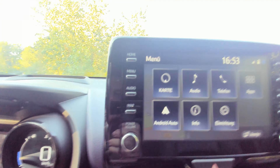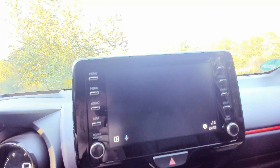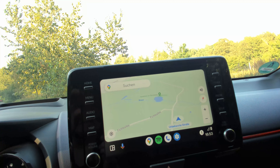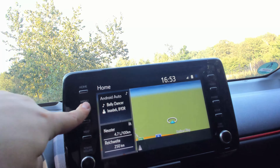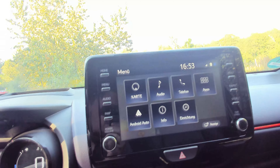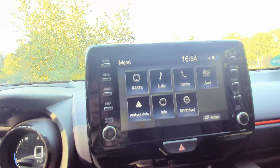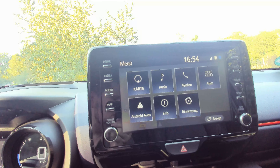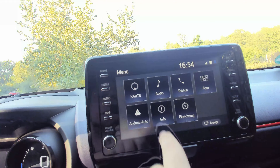Das Multifunktionsdisplay hat noch klassische Knöpfe, ist aber auch ein Touchscreen. Das ist übrigens Google Car. Was ich sehr schön finde, ist dass dieses Ding verhältnismäßig schnell reagiert. Bei meinem Mercedes hat es länger gebraucht. Ich habe das Gefühl, dass Autobauer am ehesten bei der Elektronik sparen. Grundsätzlich bin ich sehr zufrieden, wie schnell das hier alles geht – da ist nichts mehr groß mit Warten.